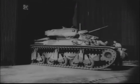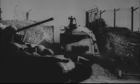Finally, tanks climb a special ramp out of the factory to be turned over immediately to waiting test pilots, highly trained army men who put their vehicles through their paces on the testing ground hard by. And what paces they put them through.